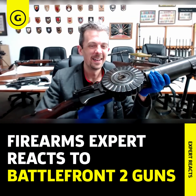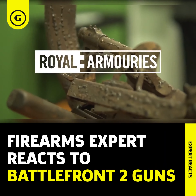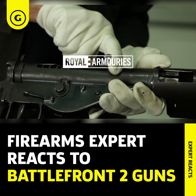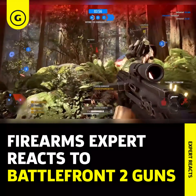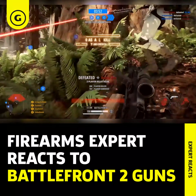This is Jonathan Ferguson, the keeper of firearms and artillery at the Royal Armouries Museum in the UK, which houses a collection of thousands of iconic weapons from throughout history. And today he's heading to a galaxy far, far away to look at the weapons of Star Wars Battlefront II.